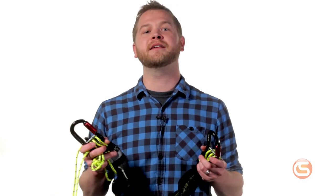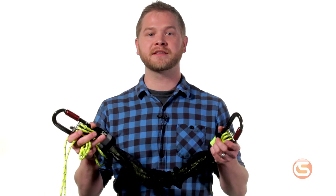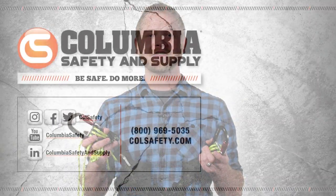Whether you're a rope access professional, tower climber, or in any of the at-height industries, a haul system is an invaluable tool for many applications. The Hollerbeiner from ISC is among the smallest, lightest, and easiest to use. Check it out for yourself at colsafety.com.